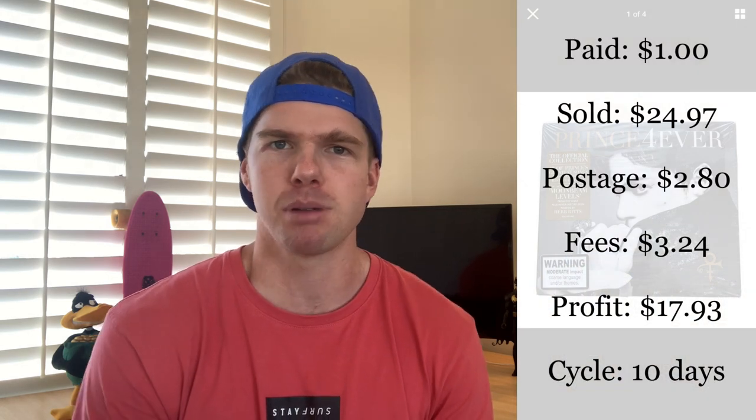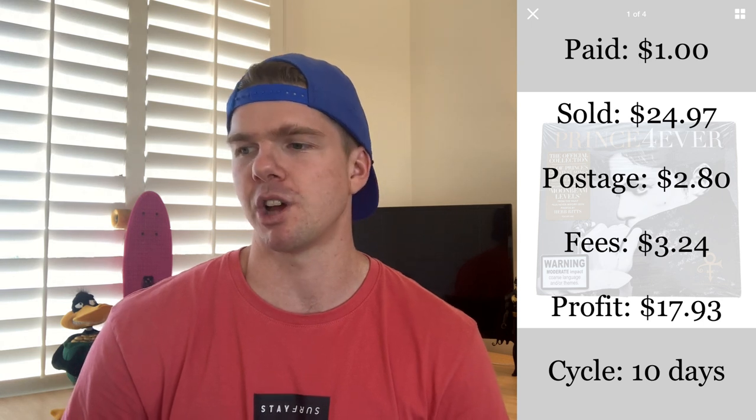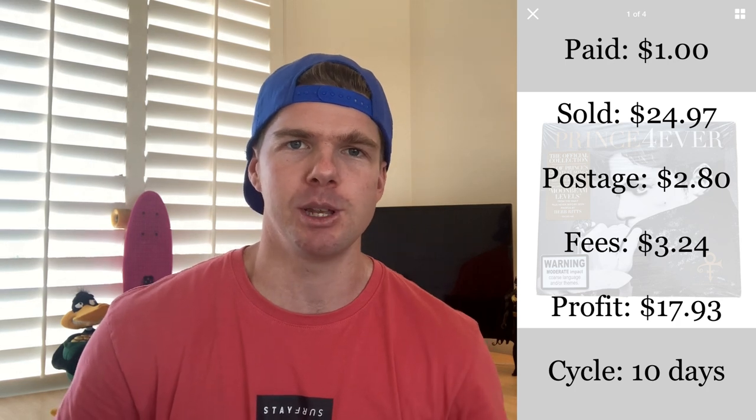Next one up is this Prince Forever CD. It was awesome because it was sealed and I bought it for just $1. It's great when you're buying CDs for $1 that comp for $25 to $30, but when you're buying them sealed, that's even better. I grabbed it for $1 and it just sold this morning for $24.97. For me, CDs are a very easy item to list — it takes two seconds. If you can buy a few at one time, you're probably investing about $5 and getting five listings into your eBay store. Postage is only $2.80 in a prepaid envelope and the fees came out at $3.24. This one came out as a profit of $17.93 for a CD that cost just $1. Huge profit margins — not massive dollars, but if you do it in volume, it all accumulates.